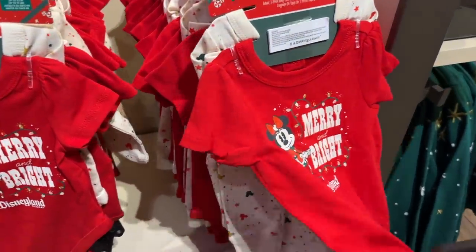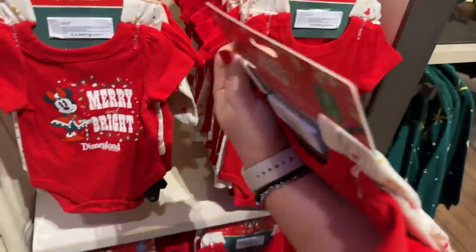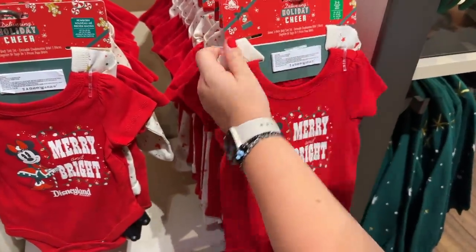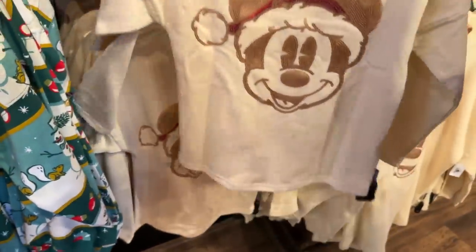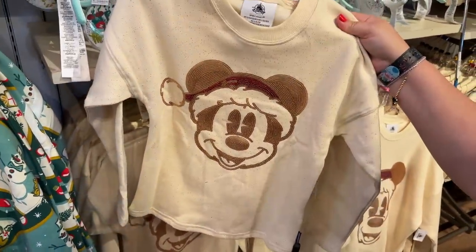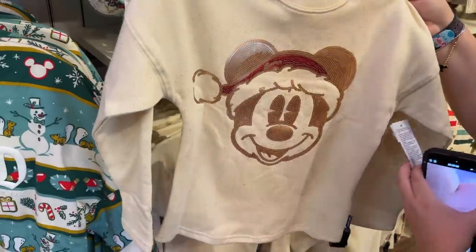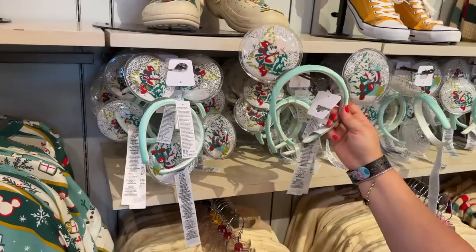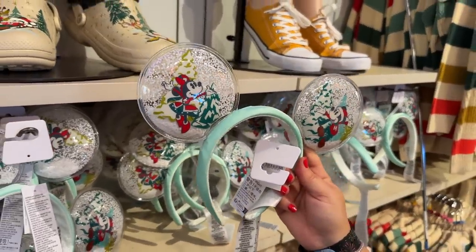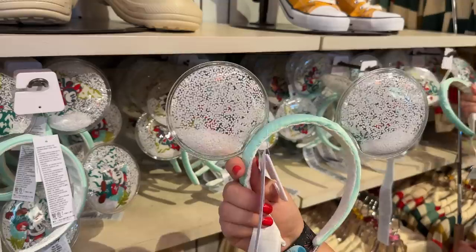We have a little baby section for the wee little ones — a onesie and some pants and another onesie at $34.99 for that set. The sweater we were looking at also comes in a child size at $74.99. And check out these cute new matching ears — they're snow globes! I'm probably going to get these and glue a bow on.